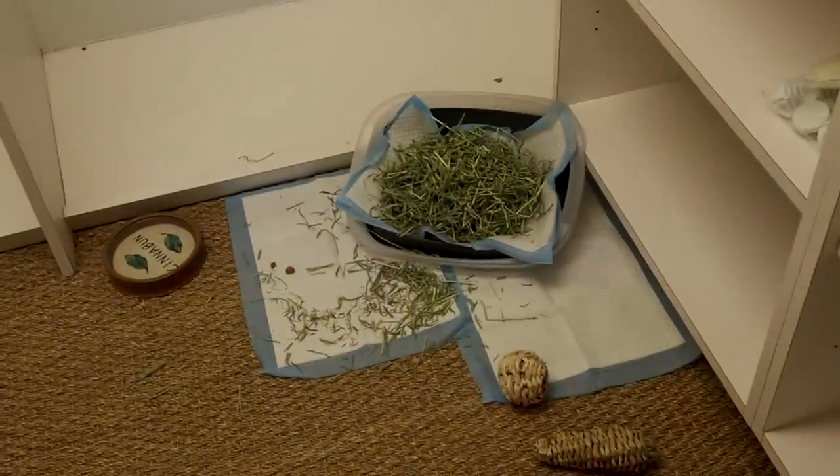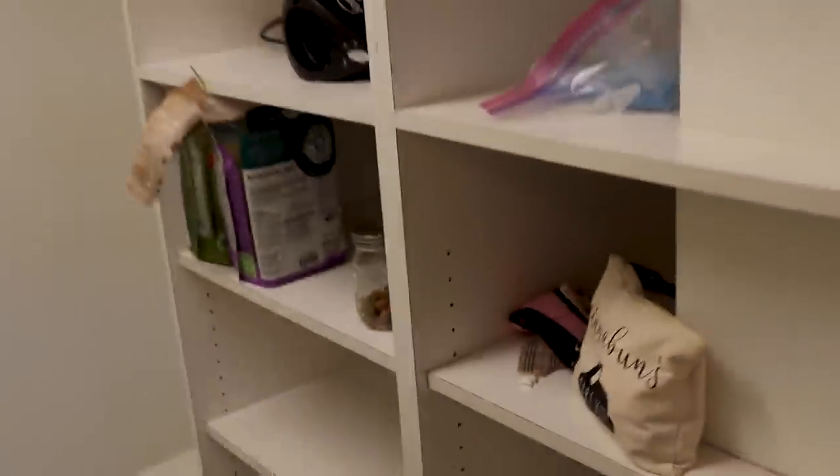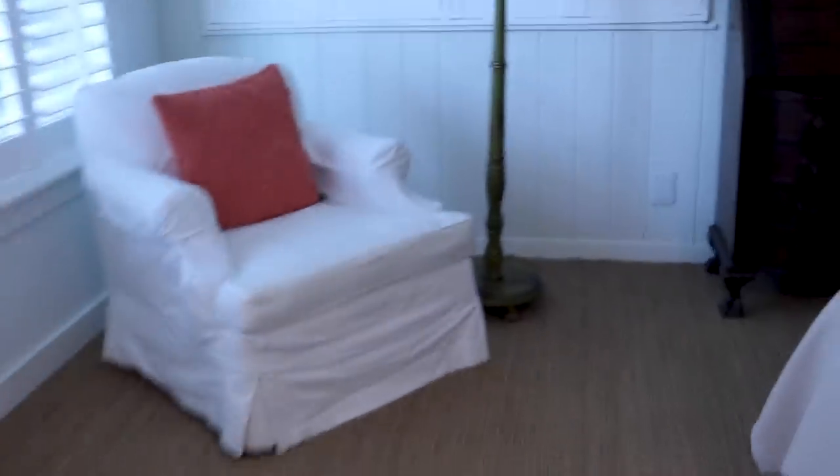I set her little corner up over here. We have her litter pad and I put little pee pads around, some toys, her water, all of her stuff. This place is literally bunny perfect. The only thing I want to do is unplug some cords so that she doesn't chew on them.